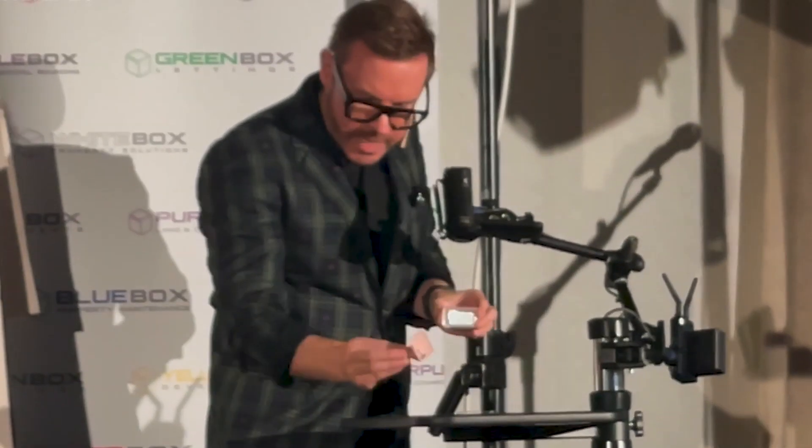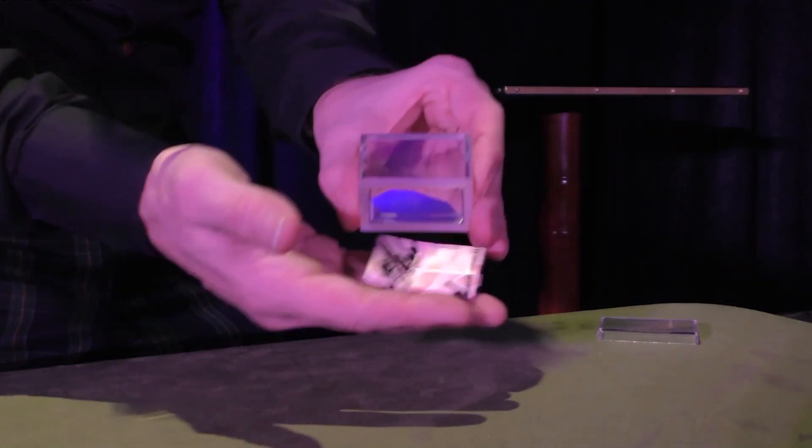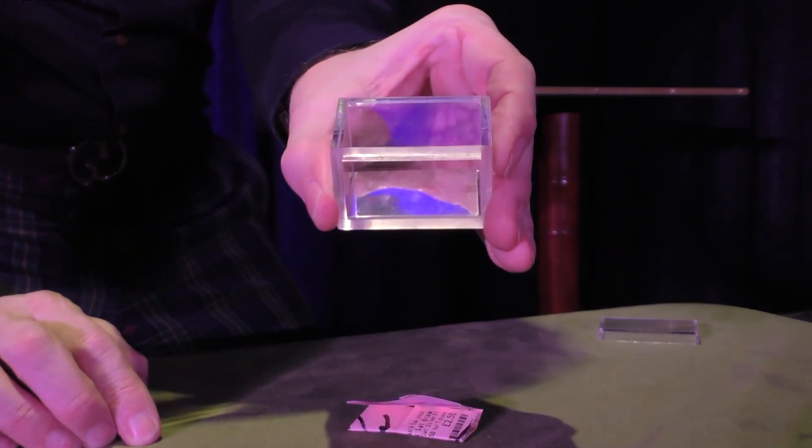I've always loved the Nestor Boxers effect, but I wanted to create a version perfect for close-up and for parlor that takes this classic plot in magic to the next level.